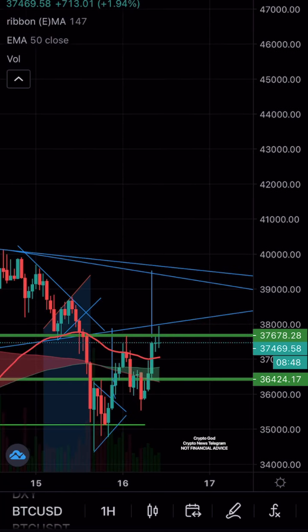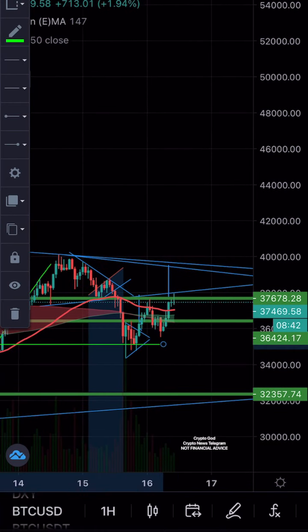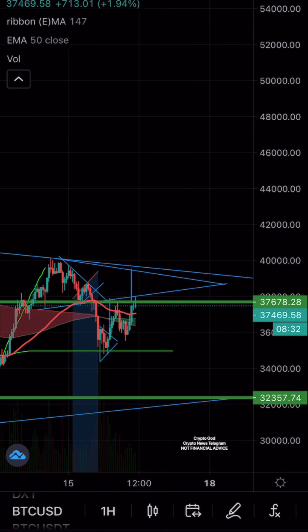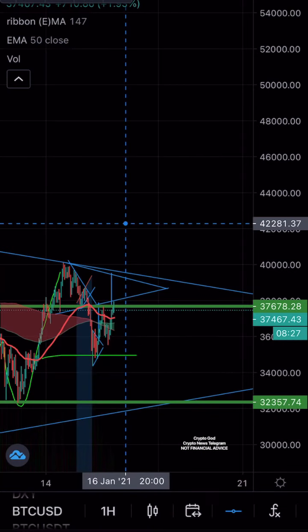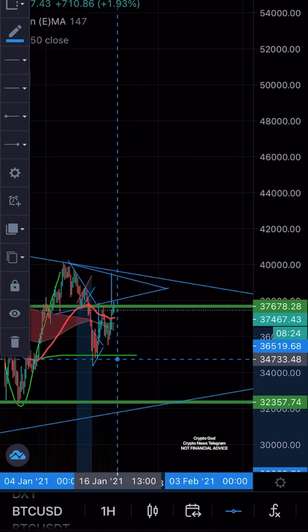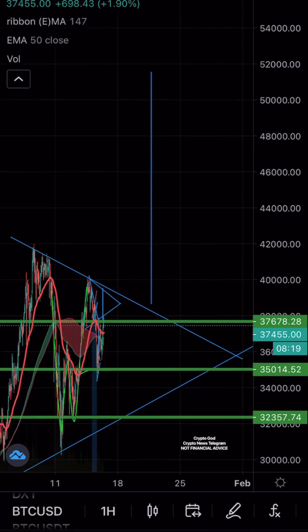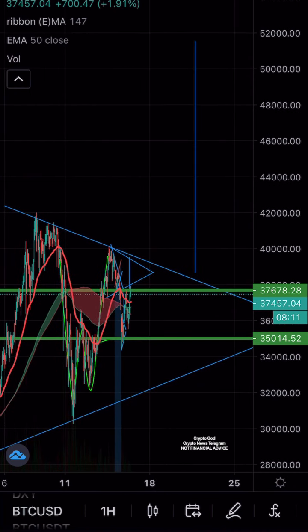But if you look carefully at what pattern this makes, it looks like it wants to make an even bigger pattern — it's actually a symmetrical triangle inside a symmetrical triangle, which is quite crazy. Look at how the whole pattern fits, and see how confluent everything looks when you remove the inner lines.